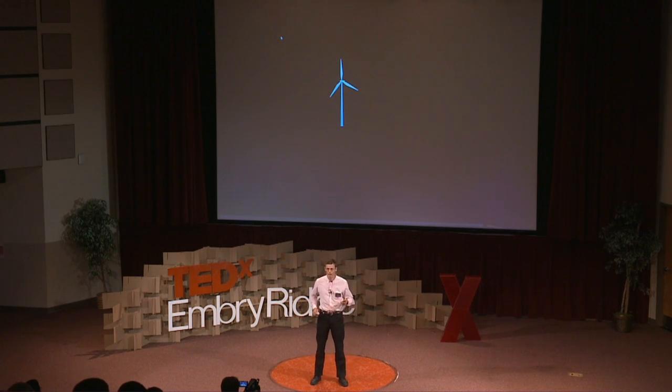This brings us to Makani Power. Makani was founded when the smart, forward-looking, and somewhat technophilic guys at Google said, 'Hey, we love wind power — but could you just go ahead and make it half the price and twice as reliable?'